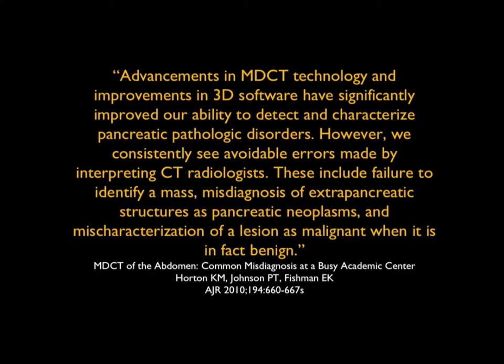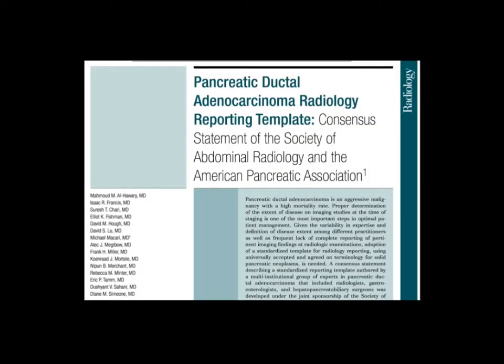We need to do better. An article by Al-Harawi from the Multidisciplinary Abdominal Radiology Society and American Pancreatic Association focused on trying to have a consensus report. The key takeaway is that if you want a consensus report, you need a well-defined protocol. Unless you do multi-planar, unless you do 3D, unless you do dual-phase imaging, the quality of the study is not going to be where it needs to be and you're going to have error. How you do the study comes first, then you need to be able to interpret it correctly.